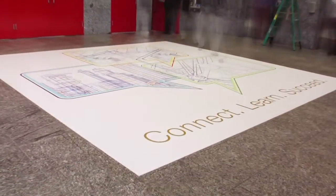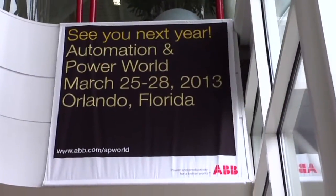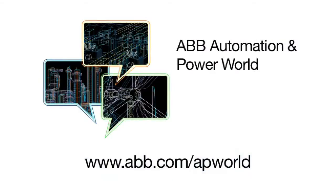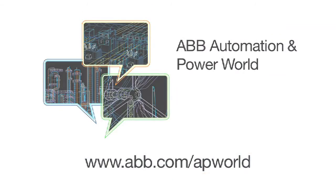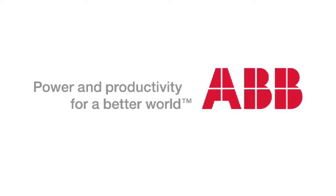If you missed the event this year, please make sure you catch us next year in Orlando. To learn more, please stop by ABB.com today. We'll see you next time!